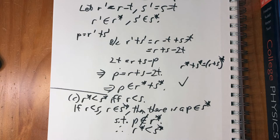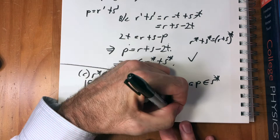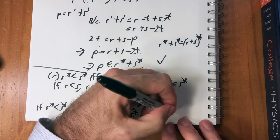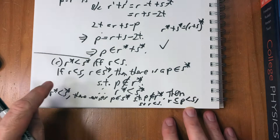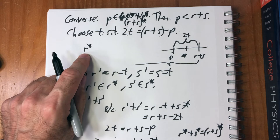Going the other direction: if r* < s*, then there exists a p in s* such that p is not in r*. That means r is less than or equal to p, which is less than s, so r < s. Starting with r* < s* we proved r < s, and starting with r < s we proved r* < s*. That's (c) — done.